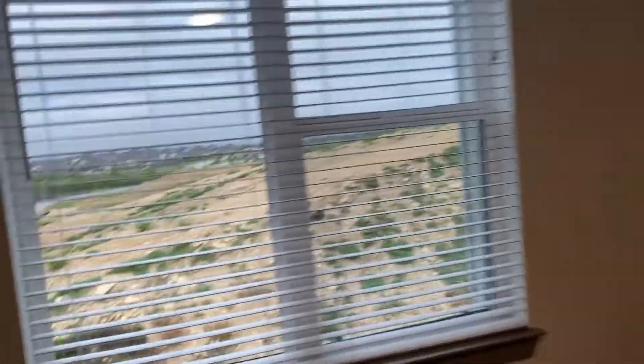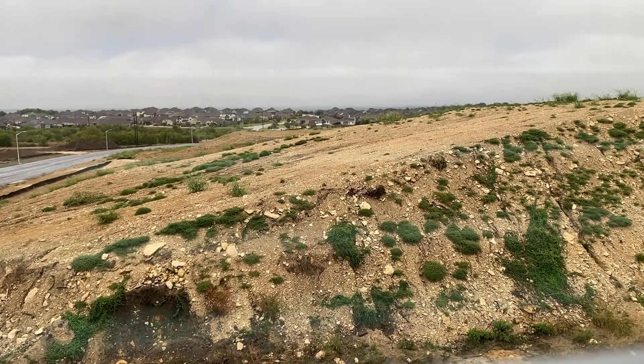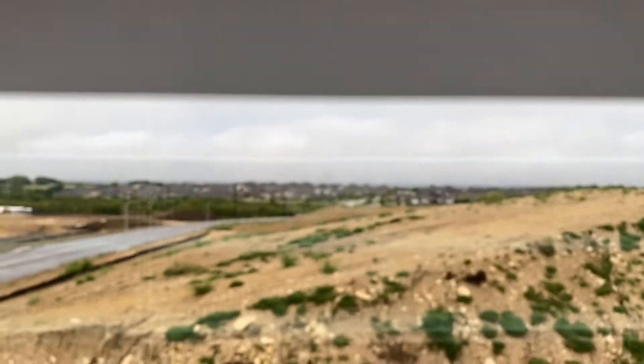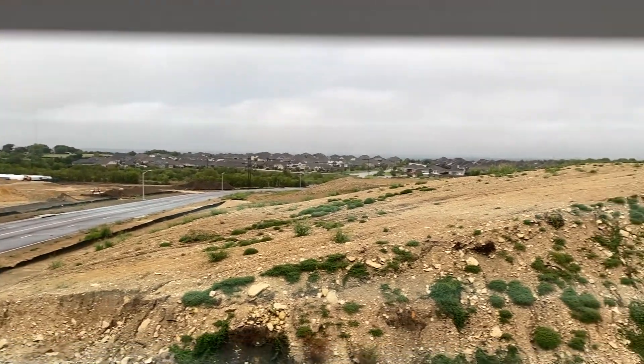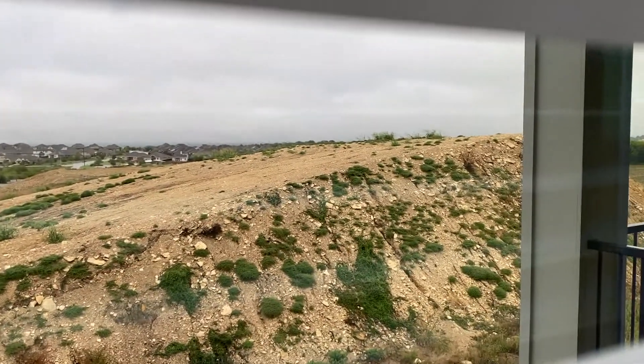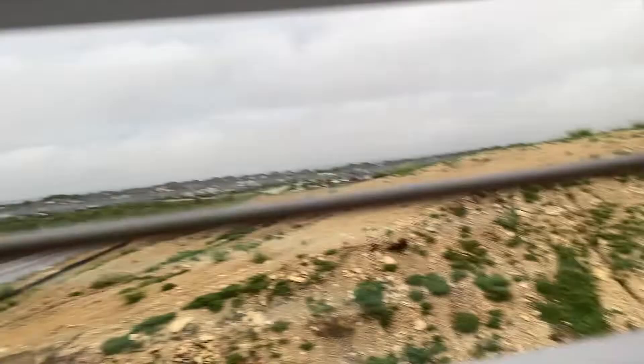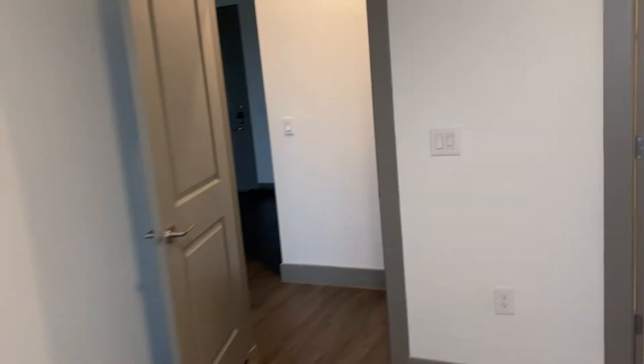And then the view — this is all commercial land, but pretty much all of that over there is Georgetown. Once this big ol' mountain leaves, I'll be able to see all of Georgetown. It's gonna be pretty nice. And this is Georgetown, Texas, by the way.